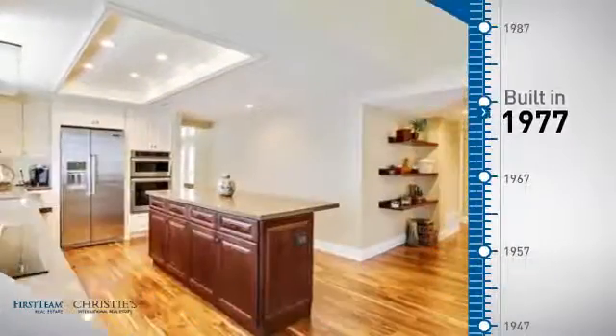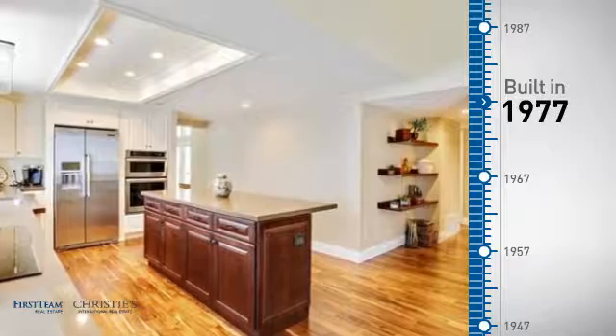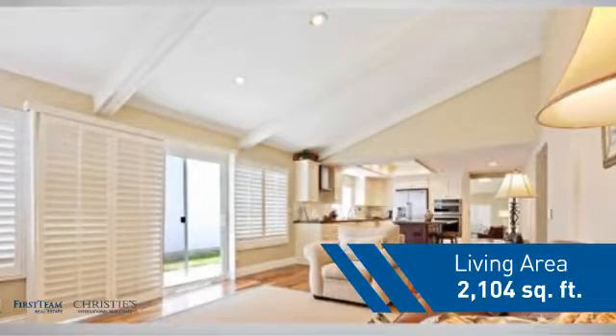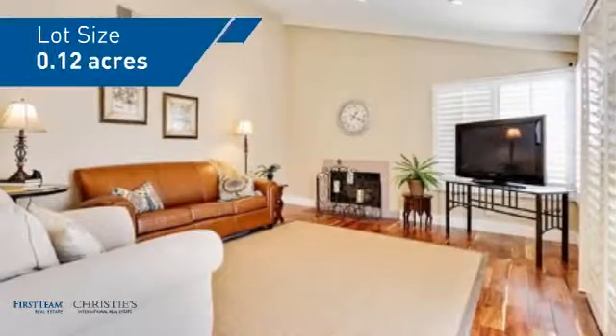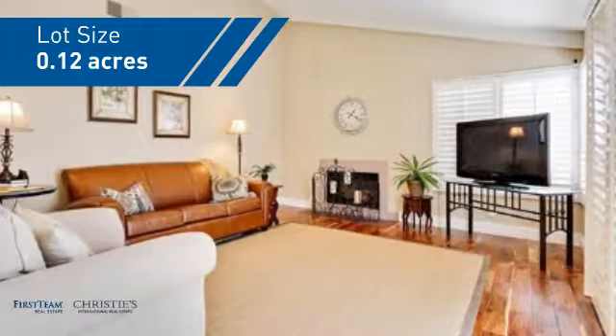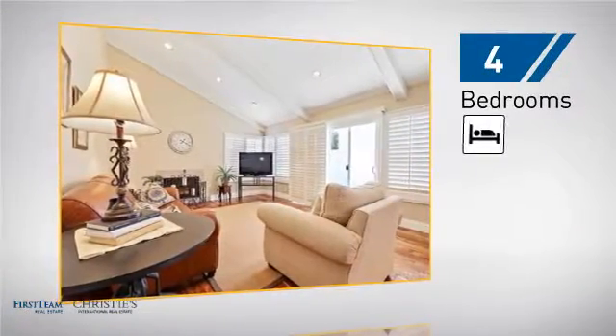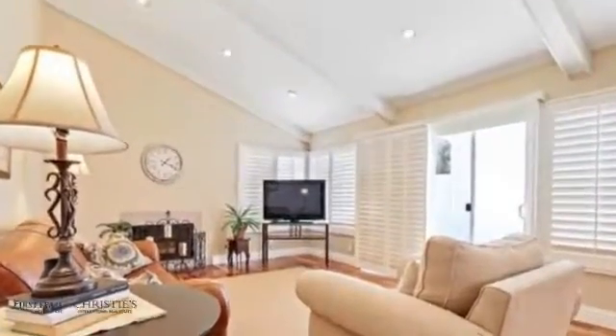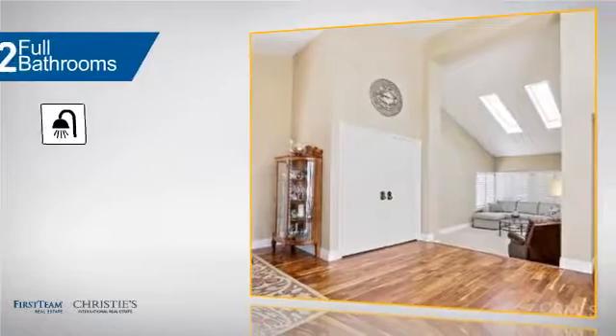This property was built in the late 70s and features over 2,100 square feet of space, giving you a spacious layout to play host or kick back and relax after a long day. Inside you'll find four bedrooms, so everyone has a private space to come home to, as well as two full bathrooms.